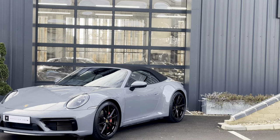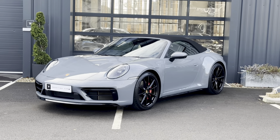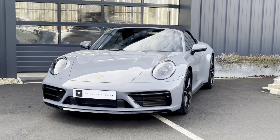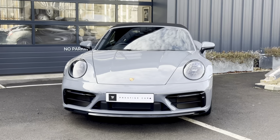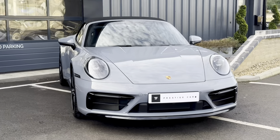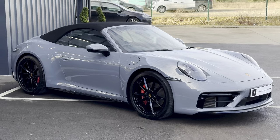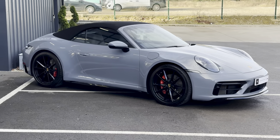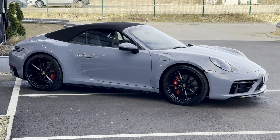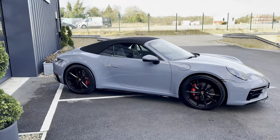Hello and welcome to TF Prestige Cars. My name's Tim Freymouth and today we're showing you a new stock arrival. This is a 2023 Porsche 992 Carrera S Cabriolet. It's finished in arctic grey metallic, which looks incredible. It's a special paint order as well, with black leather interior with crayon stitching.